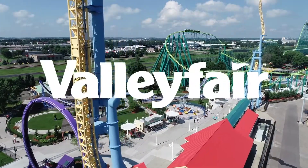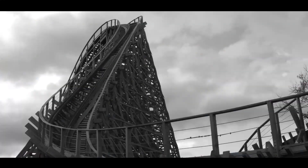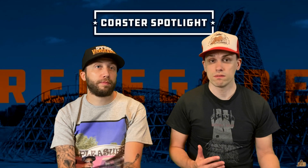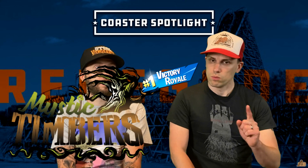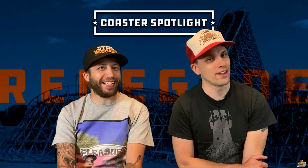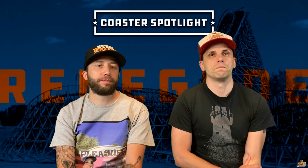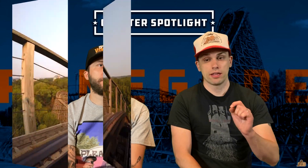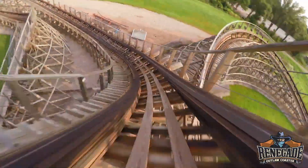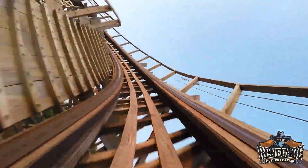I'm a huge fan of GCI coasters. I had a lot of expectations and excitement going to Valley Fair for the first time to ride it, and it met my expectations easily. GCI, they make great coasters. They know how to build a good layout. Mystic Timbers was my favorite GCI coaster and it still is, but Renegade is really great, really solid — it might be my second or third favorite GCI. The layout is fantastic, particularly that first S-shaped drop. It's so cool, so unique — like going down one way and getting pulled to the left at the last second.